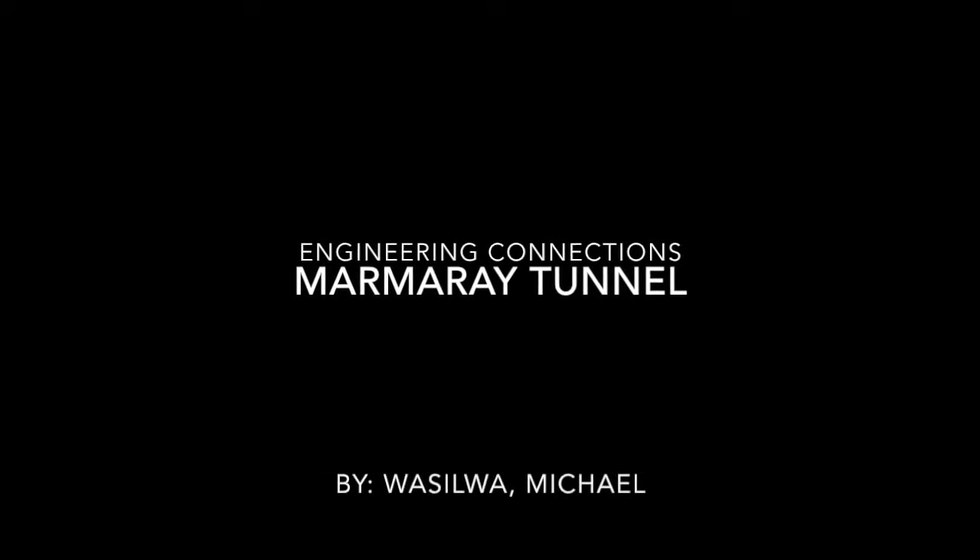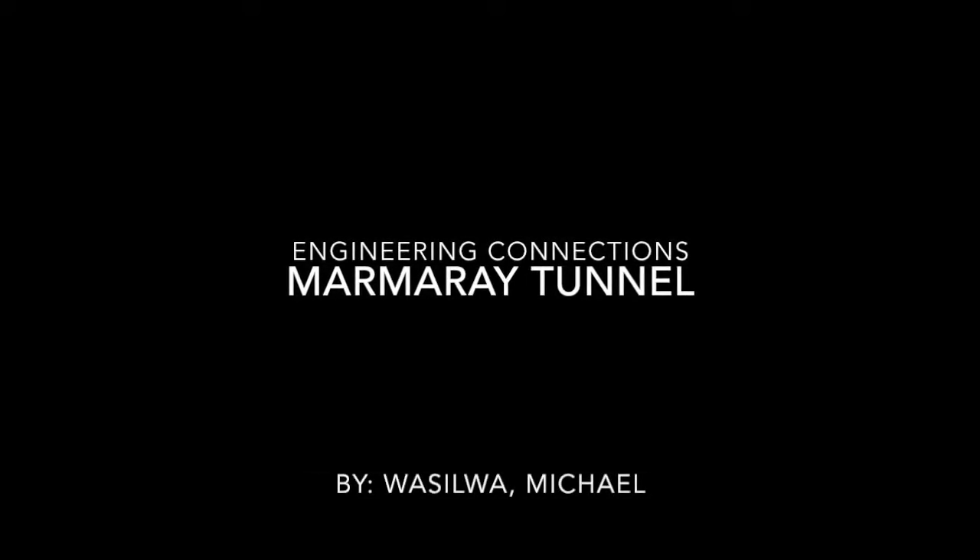Hello there, I'm Osilo Michael and in this video I'm going to talk about the Marmaray Tunnel and highlight some of the engineering challenges that were encountered and the countermeasures that were utilized to mitigate against these challenges.